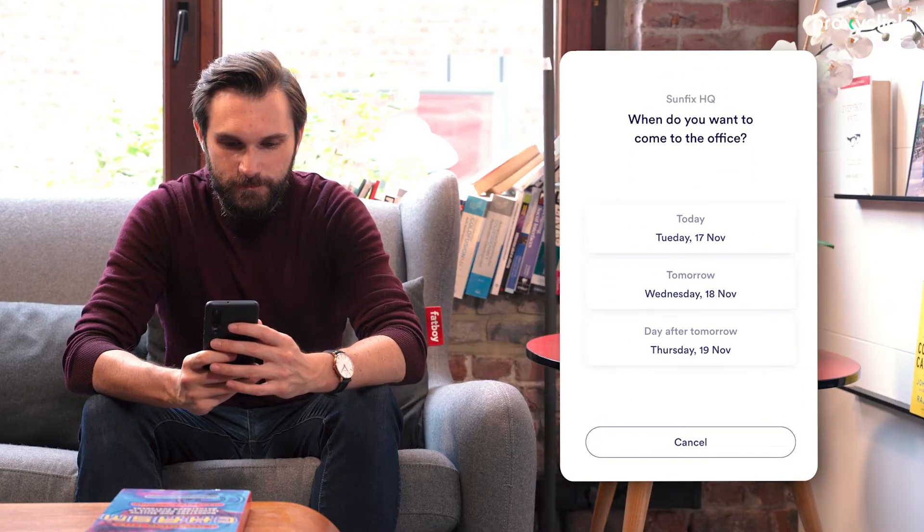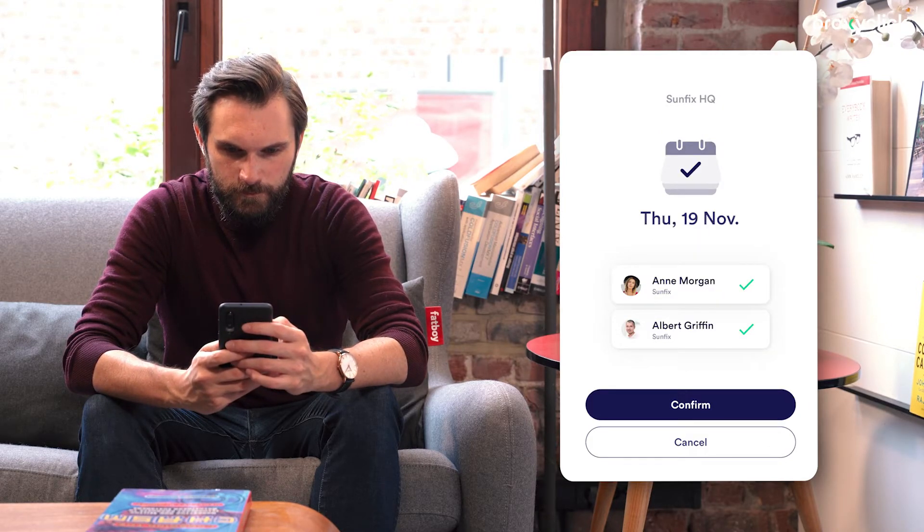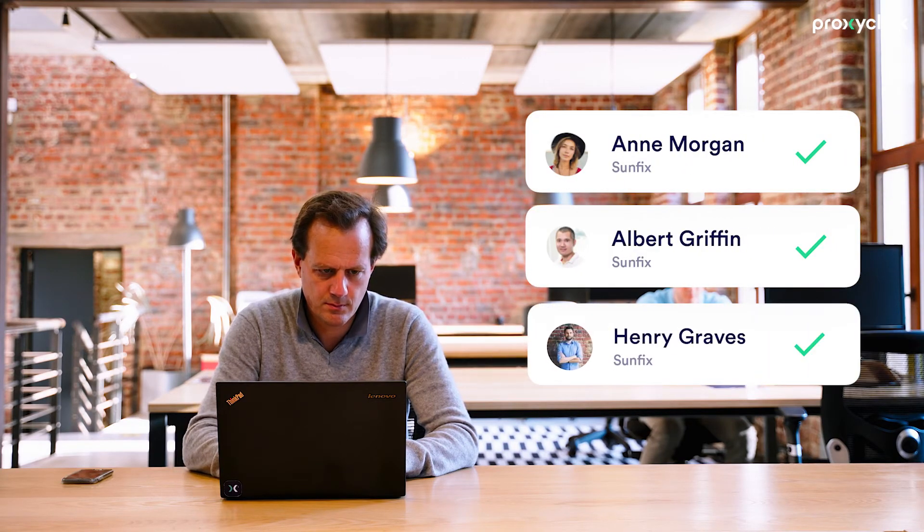They can also mix and match. Want to book using your browser and check in with your app? That's possible too. Users with the relevant rights can also use the browser to access the emergency list.